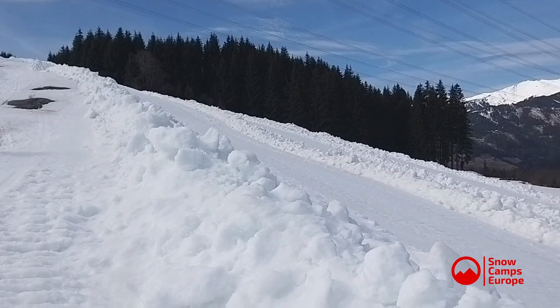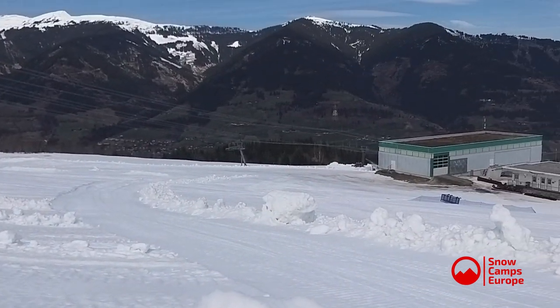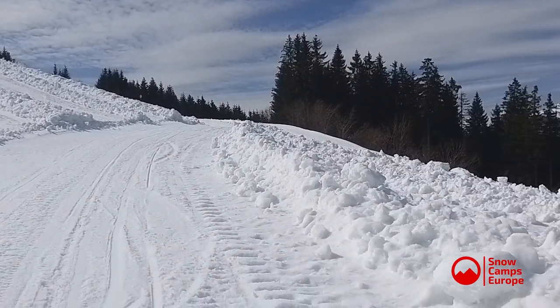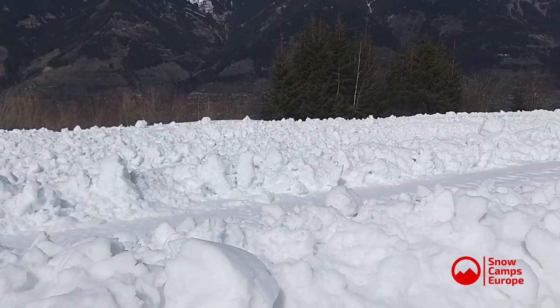So they bring out the piston bully and they basically plough the snow as if it was a field. The reason they do this — and you'll see these long strips of snow with the flat piece in the middle — is the flat piece in the middle is now very, very thin and that's going to melt a lot quicker.